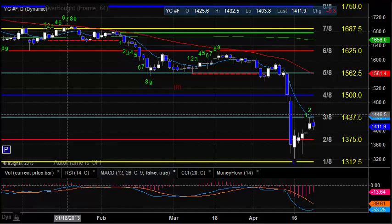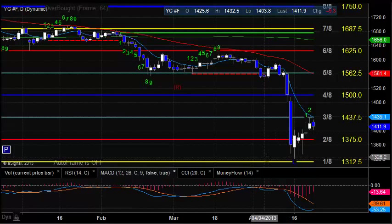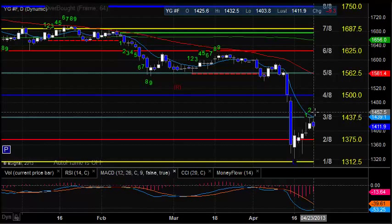Gold futures — kind of a similar situation. They tried to push them higher but really couldn't get it through that 10 EMA. The 10 EMA is the arbiter that defines whether we're short-term positive or negative. Until we reclaim that 10 EMA and get on the north side of it, we remain short-term negative.